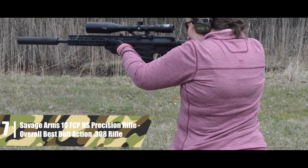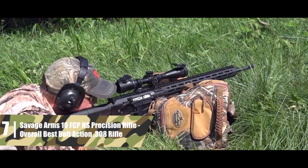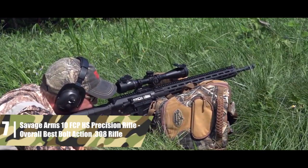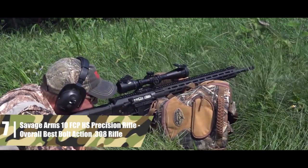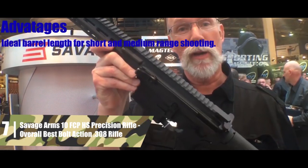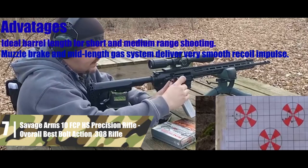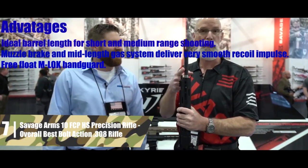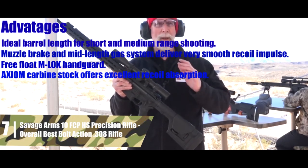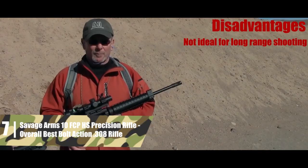In the end, this isn't the gun for hunters and extreme long-range enthusiasts. But if you're looking for a tactical .308 rifle that offers surprising performance for the price, this is the rifle for you. The biggest advantages are: ideal barrel length for short and medium-range shooting; muzzle brake and mid-length gas system for smooth recoil; free-float M-LOK handguard; and an Axiom carbine stock for excellent recoil absorption. The one disadvantage is it's not ideal for long-range shooting.